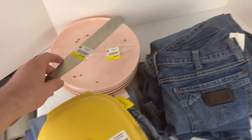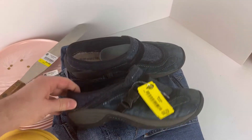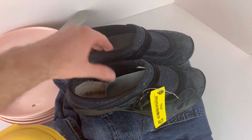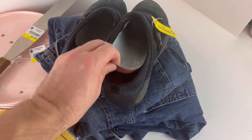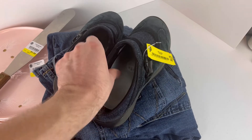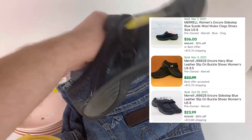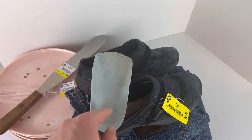These are Merrell women's slip-on shoes at $2.75 for the pair. The only thing is they didn't have the insoles in there all the way, so I'm not sure what I'm going to do with these. With insoles I think they're going for like twenty to twenty-five dollars, so I'll put some comps up on the screen.